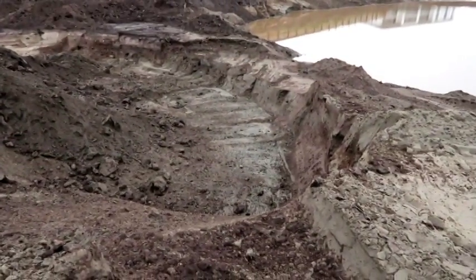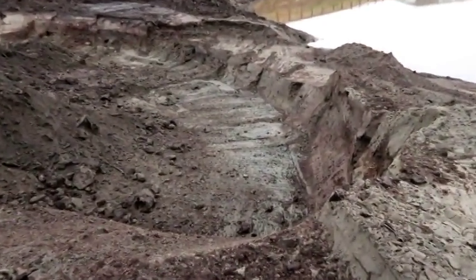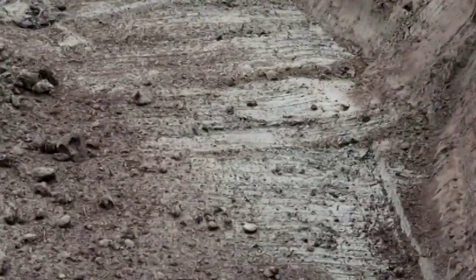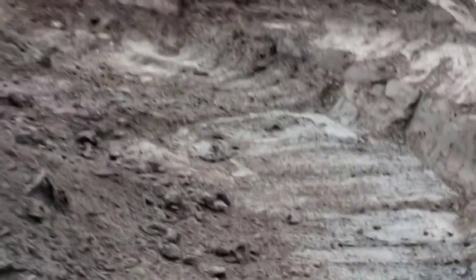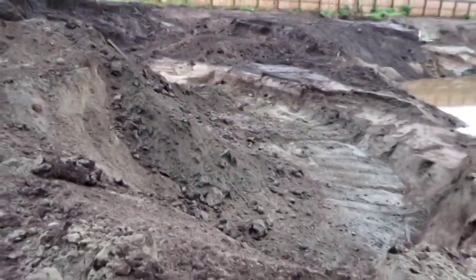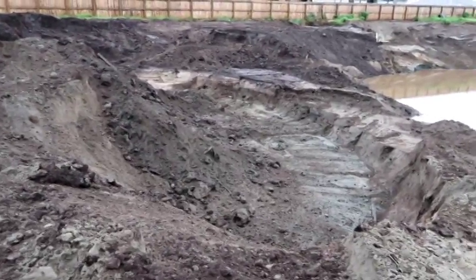I don't know if the camera picks that up, but down there you can see the discoloured part — that's actually the sand right there. So we're down at the level we need to be. You can see we need to fill that up quite a way, but all good — we know we've reached the sand.